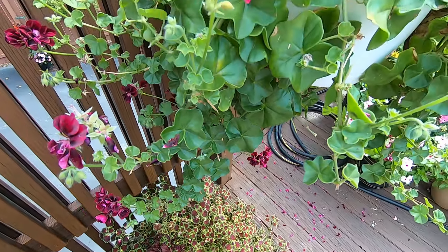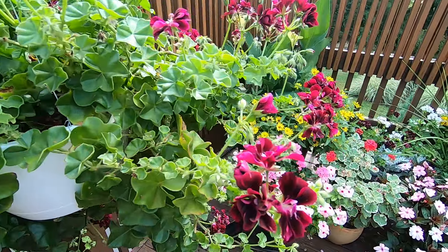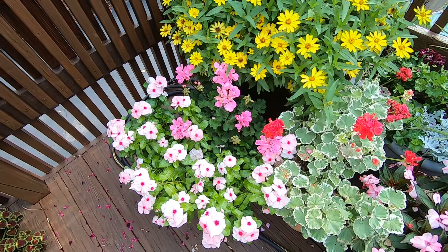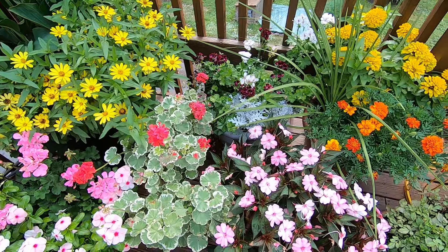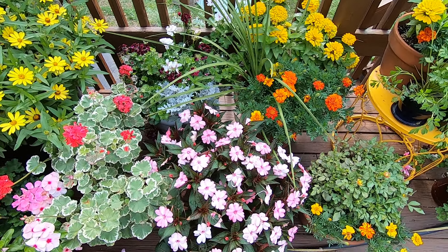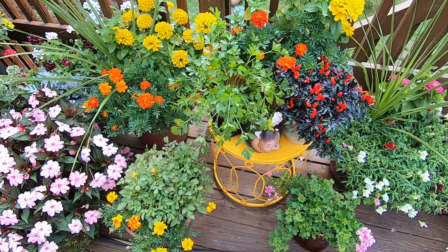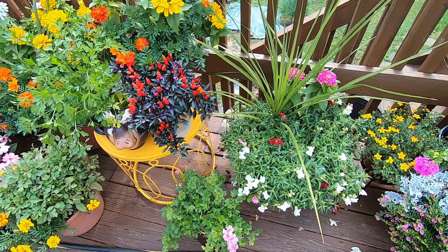These are ones we potted up at the end of May, once chances of frost were passed. I typically use some BX mix, which is a soilless mix that also has some biological ingredients added.